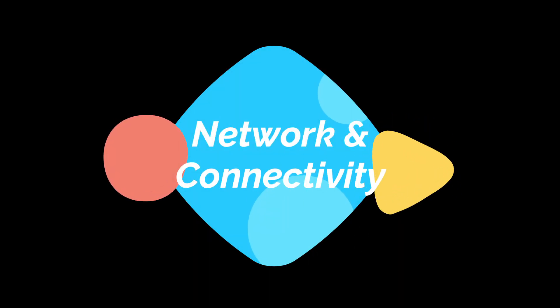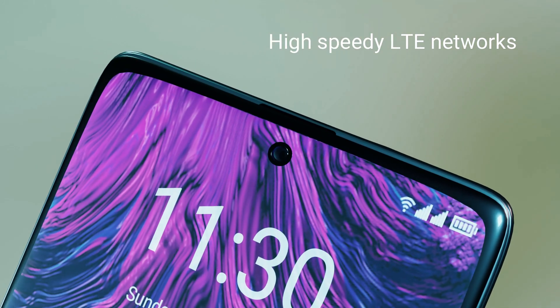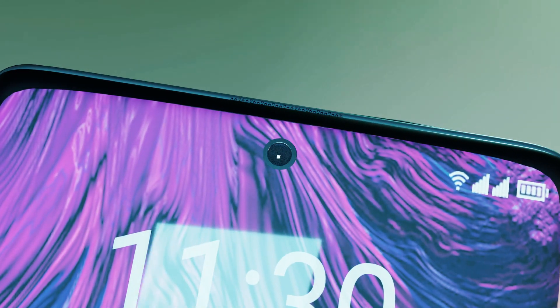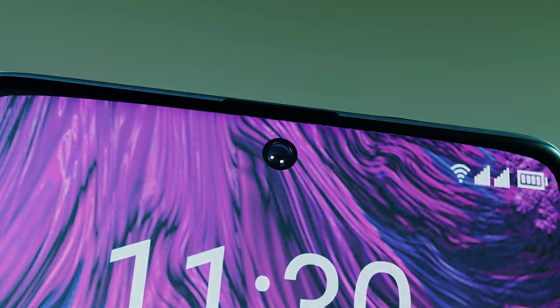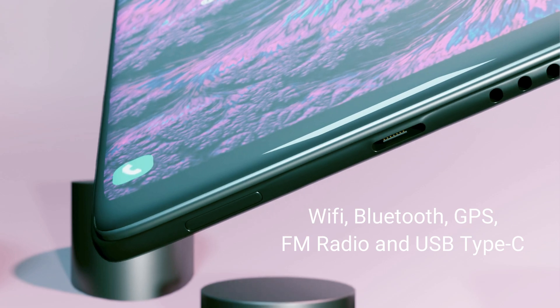Network and Connectivity: This phone comes with high-speed LTE networks and also supports other necessary networks. It will also have Wi-Fi, Bluetooth, GPS, FM radio, and USB Type-C.